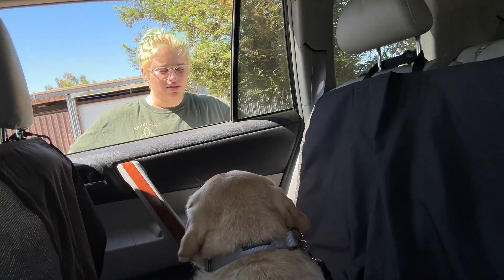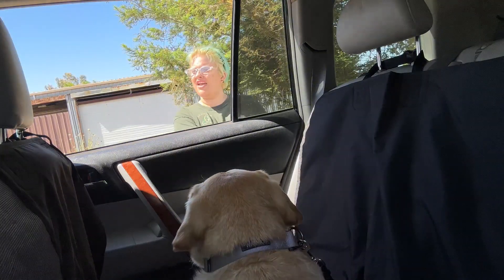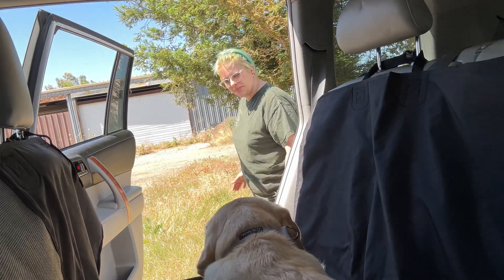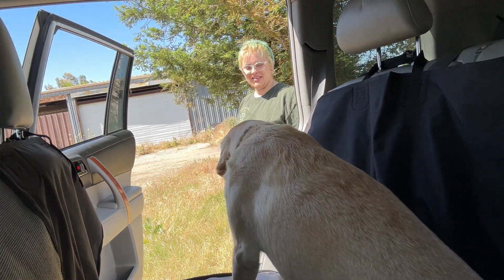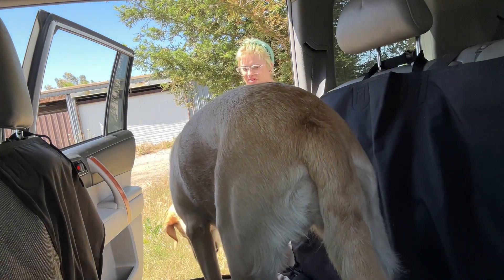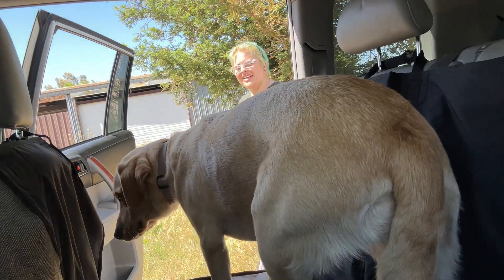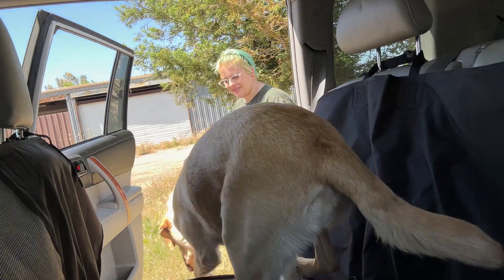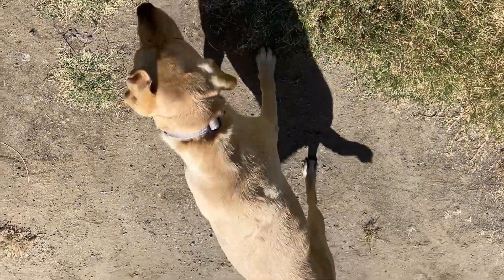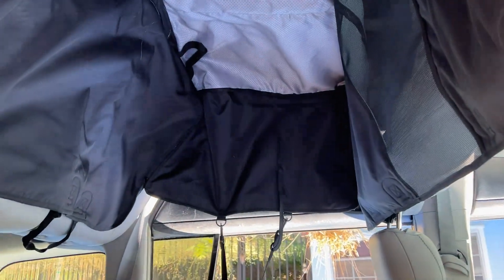Oh my god, I love it! Come on Coconut, come on. She really likes it in there — we're not leaving, come on. She didn't want to get out of the car! She always wants to go but she hates the car. She loves it! Oh, I really do like it.